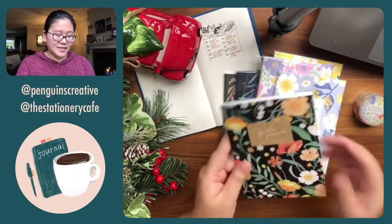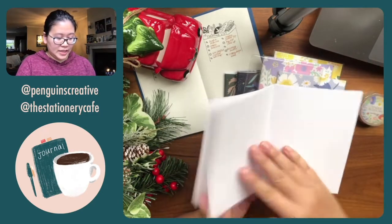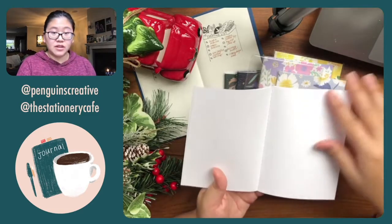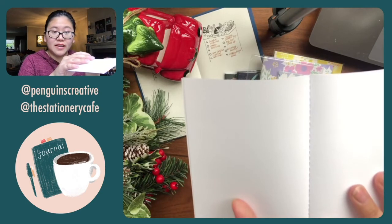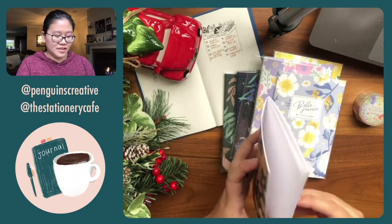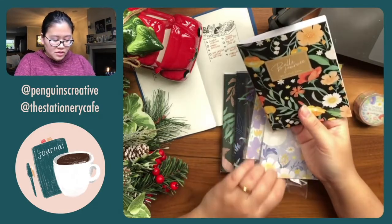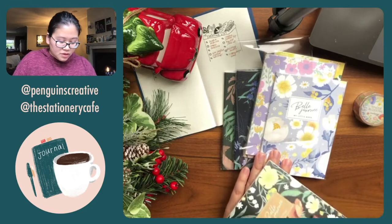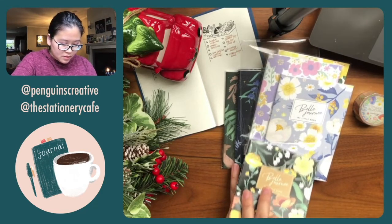I plan to break into these as supplements to the A6 setup. Let me open it up so you guys can see what it's like — it's just white plain paper, really high quality art paper, and look at the stitching, it's so nice.